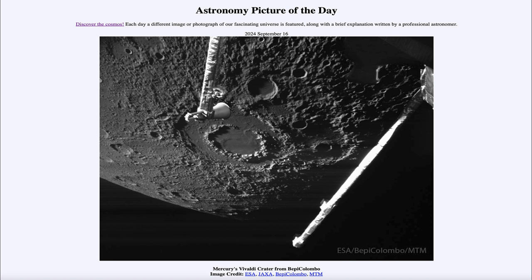Greetings and welcome to the Astronomy Picture of the Day podcast. Today's picture for September 16th of 2024 is titled Mercury's Vivaldi Crater from Bepi Colombo.